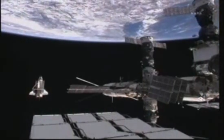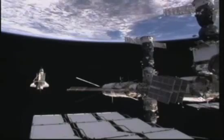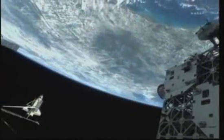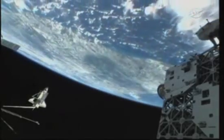Once again, Discovery's payload bay fairly empty. At the end of this docked phase of STS-133, it took up several tons of supplies and equipment for the crew on board the space station. The permanent multi-purpose module now delivered. Express Logistics Carrier No. 4 also installed.